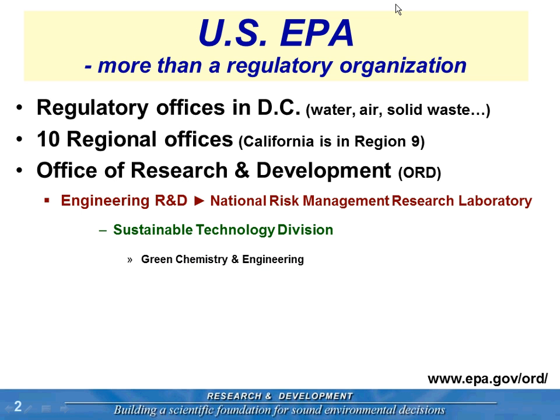Most people are familiar with the EPA as a regulatory organization, and that's certainly our main function — Office of Air, Office of Water — and those are located in Washington, D.C. There are also 10 regional offices that break the country into 10 regions. San Francisco is headquarters for region nine. Their job is to enforce those regulations and work with the regulated community. We also have 10 percent of our workforce in research and development, to help inform better regulations and better implementation of those regulations.